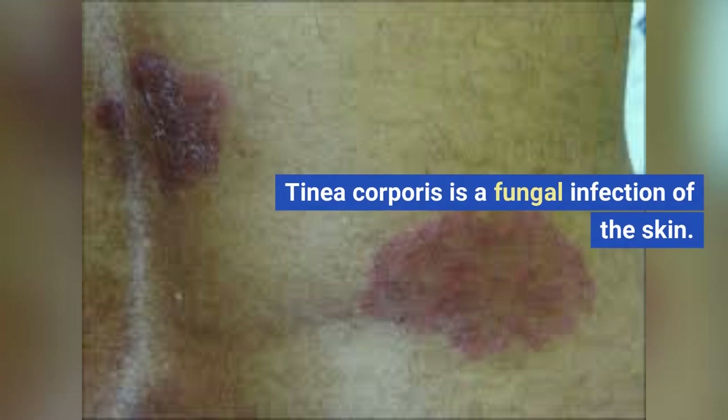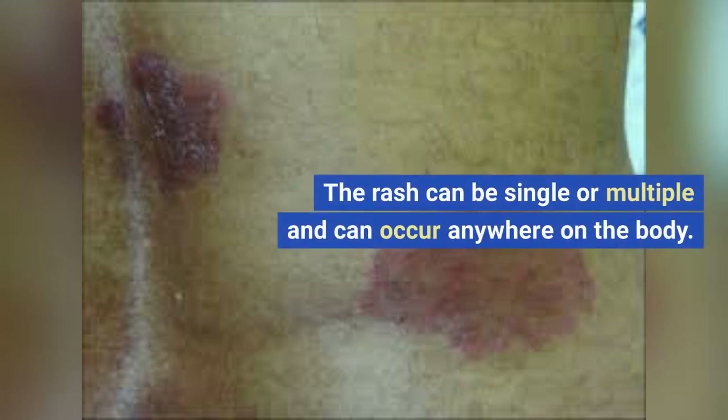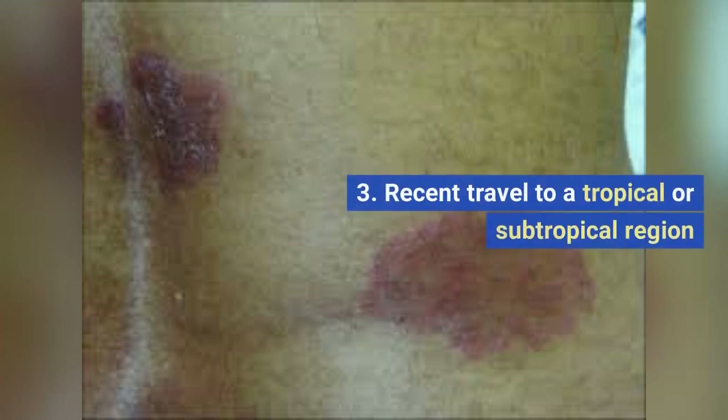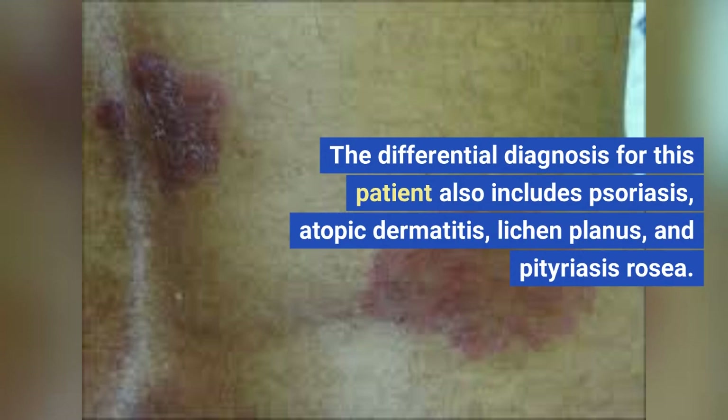Tinea corporis is a fungal infection of the skin. It typically presents as a pruritic, red rash with a scaly border. The rash can be single or multiple and can occur anywhere on the body. Other suggestive features include history of contact with an infected person or animal, exposure to a humid or moist environment, and recent travel to a tropical or subtropical region.